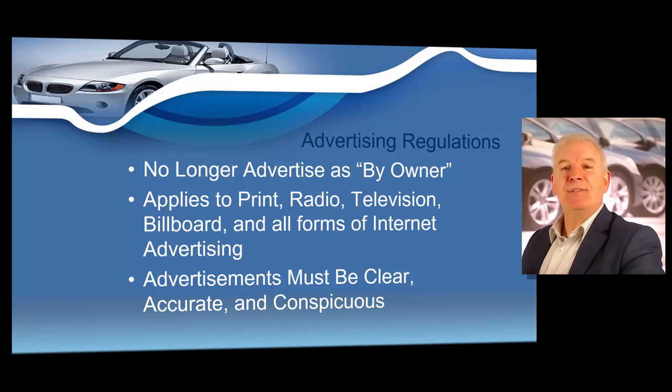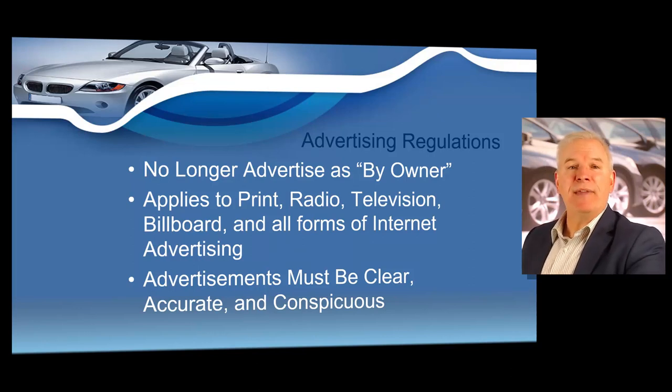The Texas Department of Motor Vehicles has several rules and guidelines when it comes to dealer advertising. The advertising rules we are getting ready to cover are located in Title 43 of the Texas Administrative Code in Chapter 215, Subchapter H. In just a couple of moments, I'm going to show you how to easily look up state laws.